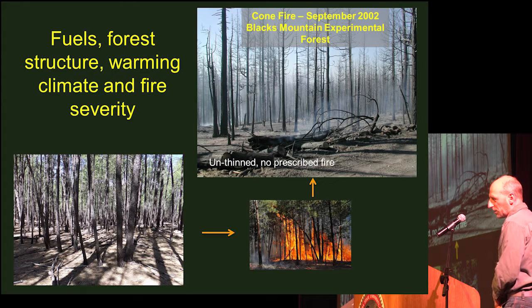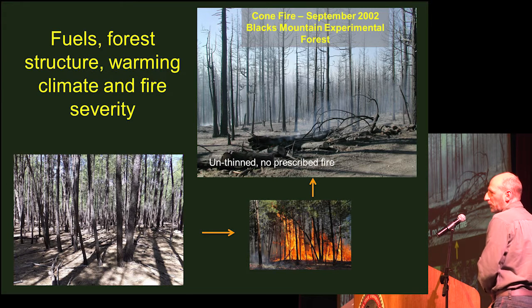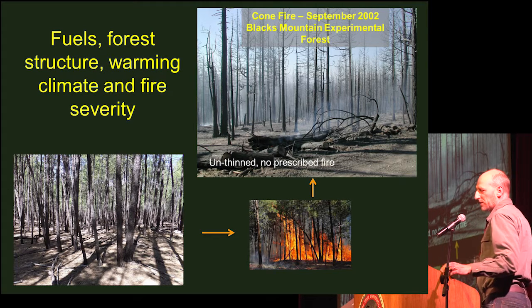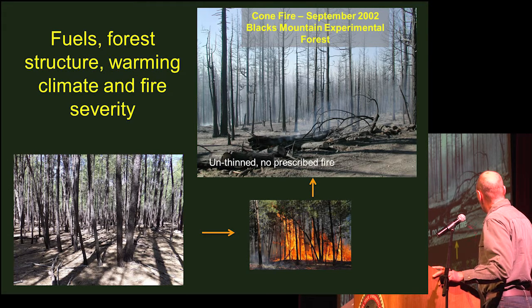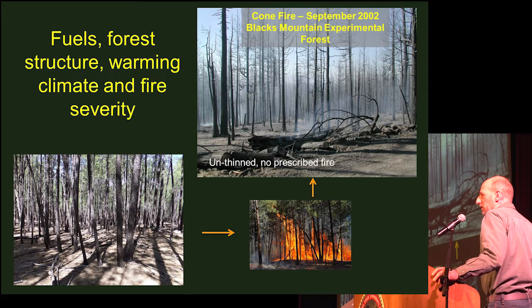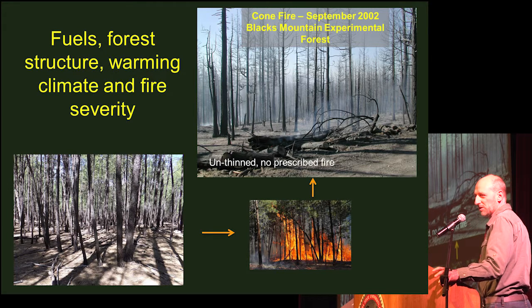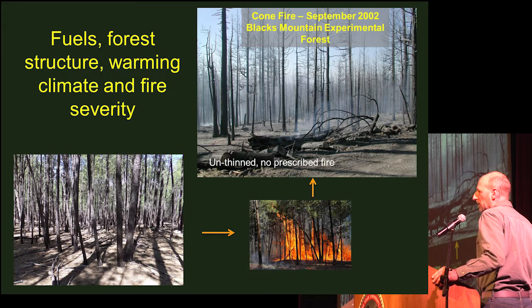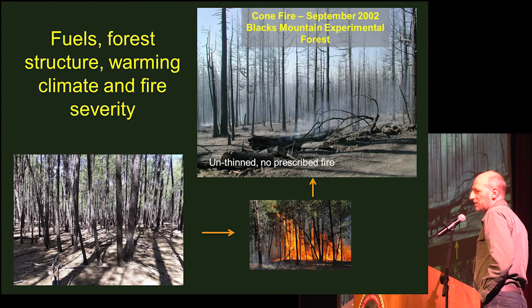This is the case with the fire I'm going to talk about today: the Cone Fire, which occurred on the Lassen National Forest in the Blacks Mountain Experimental Forest in 2002. In areas that hadn't been thinned and had no prescribed fire, this is what a lot of it looked like after the fire. The management dilemma is: what do you do with all the standing dead snags? One option is to salvage some of the lumber; another is to leave the forest to recover undisturbed.